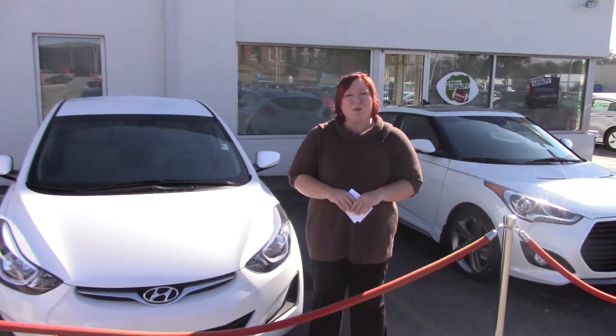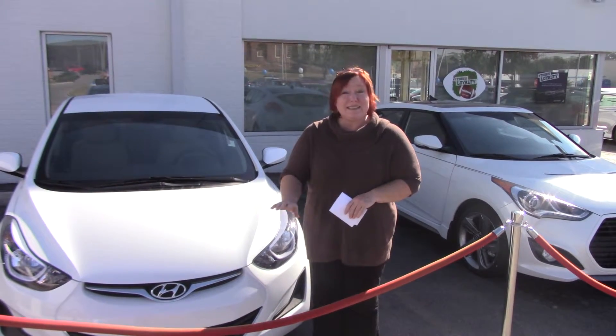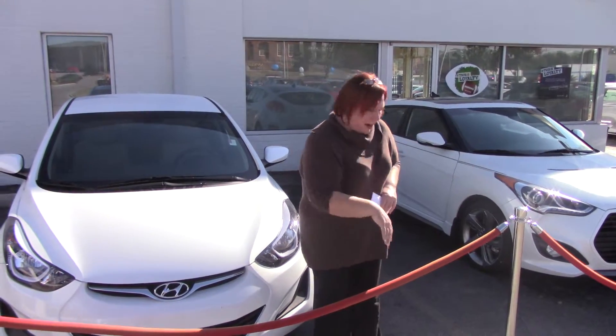We've got different trim packages and colors to choose from to fit your needs, but this car right here will give you a brief overview, so let's get right to it.